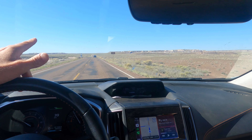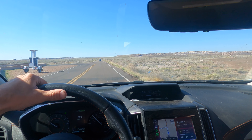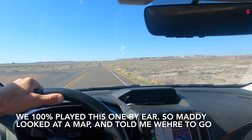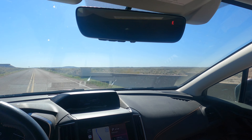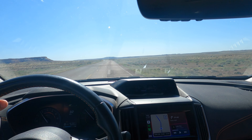Blue Mesa is three and a half miles this way and that is one of the stops that Maddie is wanting to make, so we're heading that way. Once we go here we're going to go back and then get over to the Crystal Forest — I think it's only a few miles back that way. The road is rough — they were not lying.